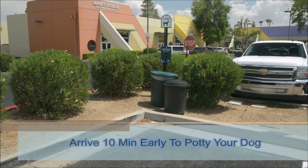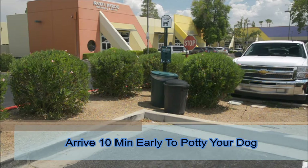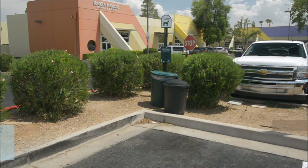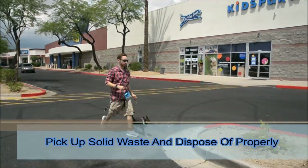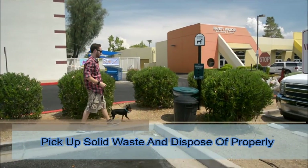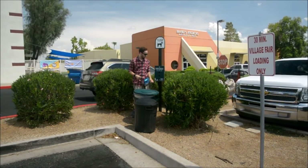Arrive 10 minutes early before every class and attempt to potty your dog, even if your dog went before leaving home. The potty area is located at the south end of the parking lot near the stop sign. Please be courteous to your neighbors and pick up your dog's solid waste using the bags provided in the potty area. Then place the bag in the trash can, also located in the potty area.